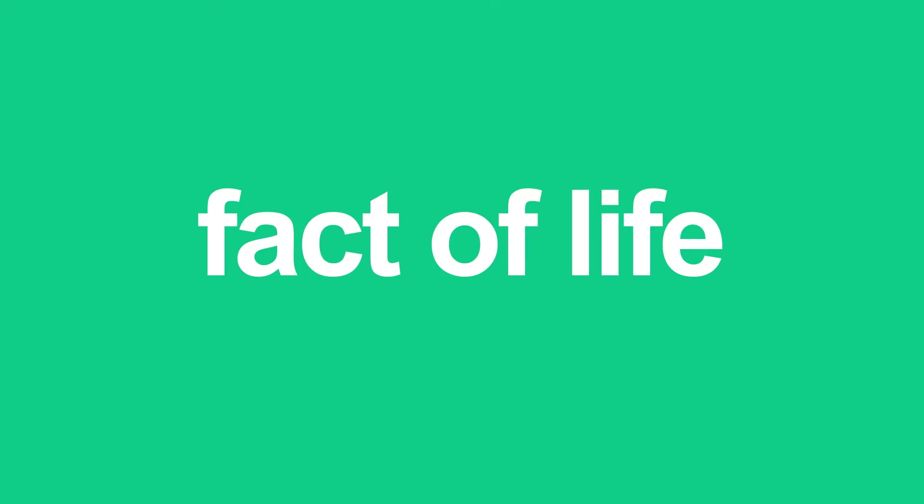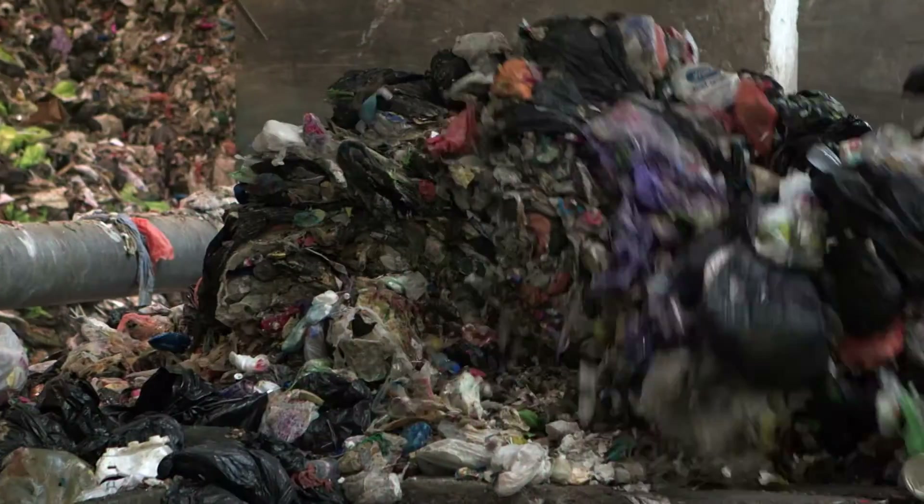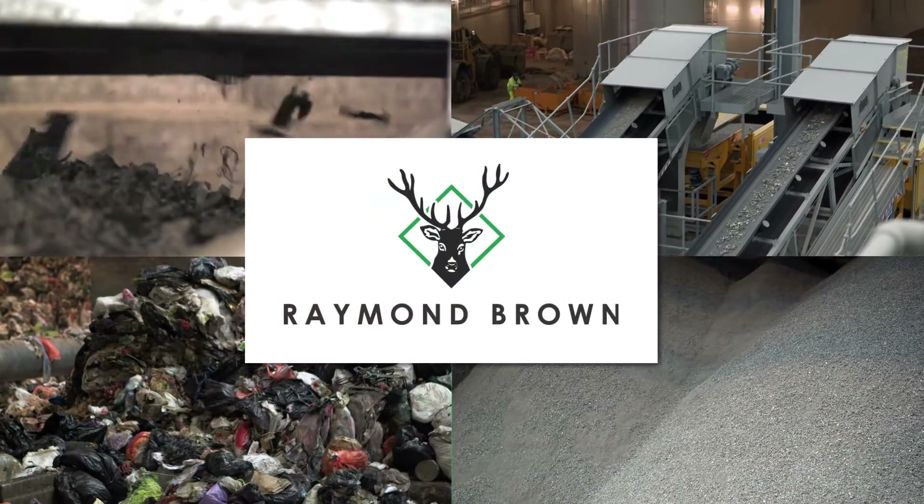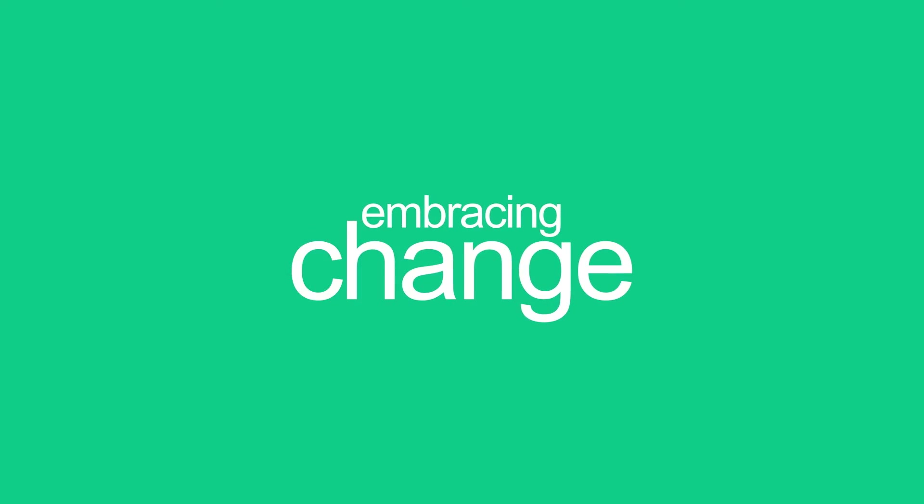Waste is a fact of life, as we simply produce so much of it through our behaviour as consumers. Raymond Brown are embracing the challenge of change, of moving towards circular thinking.